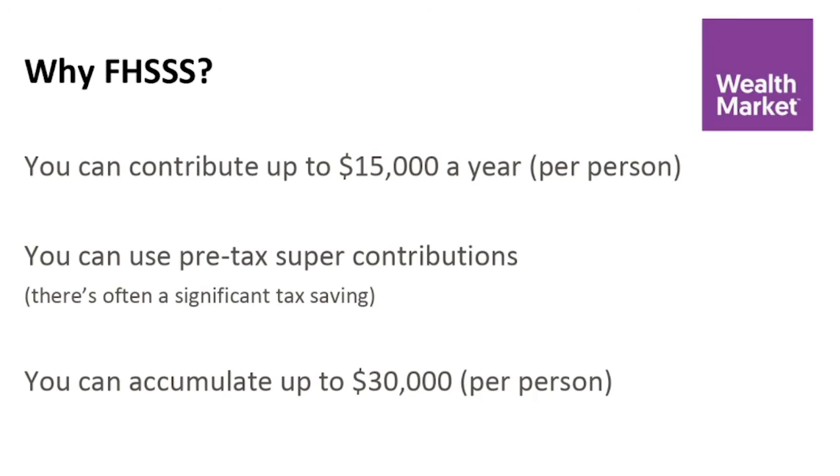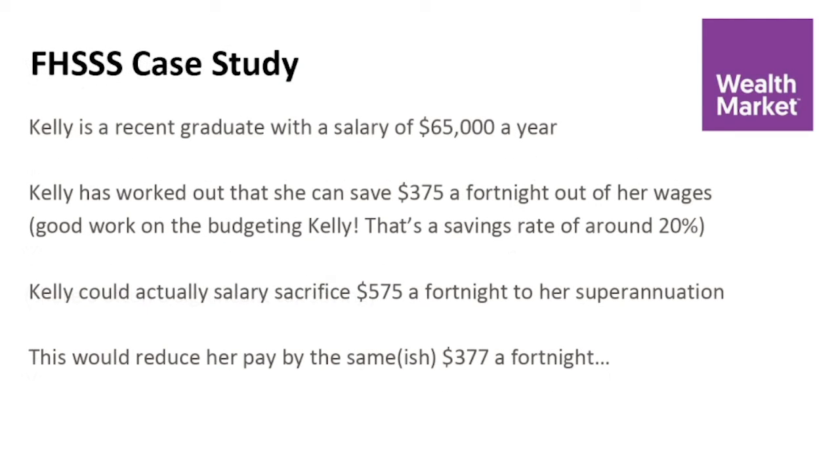Now, Natish, there are a lot of rules around it, but the best way we find to explain it is just to use an example, a bit of a case study. So we've got here Kelly — she's a recent graduate, she's got a salary of $65,000 a year. She's done her budget and worked out she can save $375 a fortnight out of her wages to put towards that deposit for her first home.